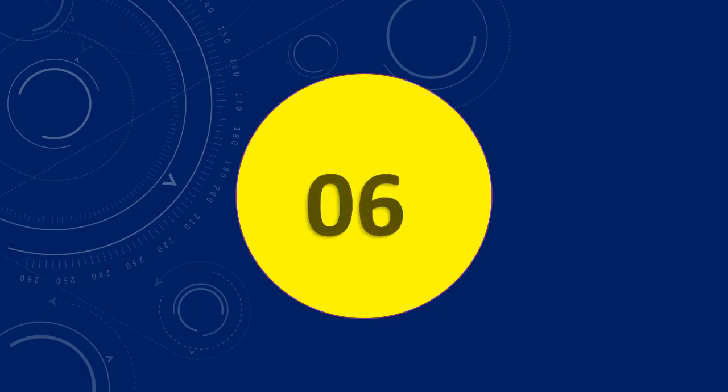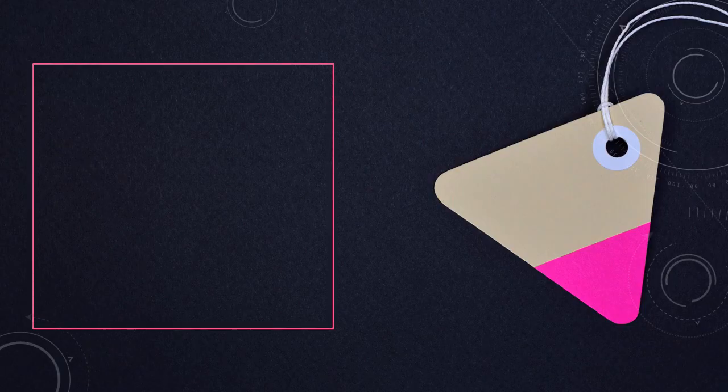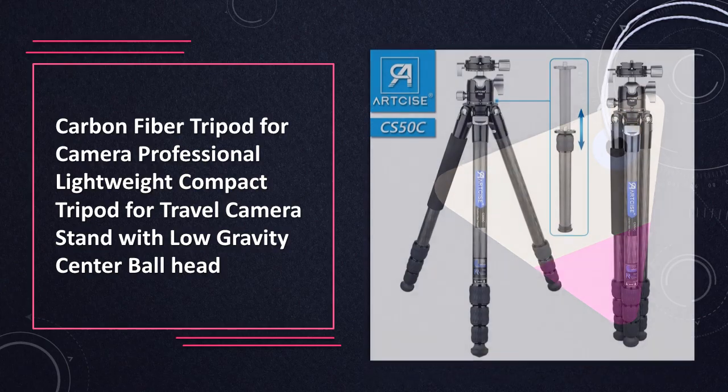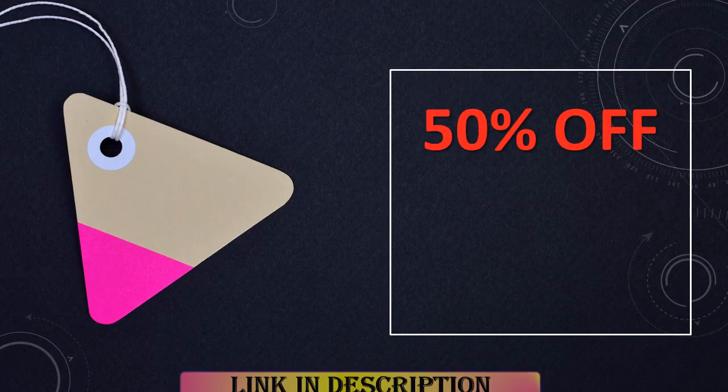At number 6: Carbon Fiber Camera Tripod. A lightweight travel tripod with a low gravity center ball head. It is compact and lightweight, crafted from carbon fiber, designed for travel photographers seeking stability with its low gravity center ball head.